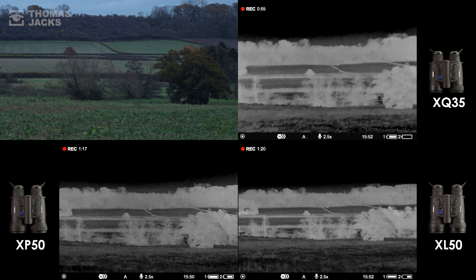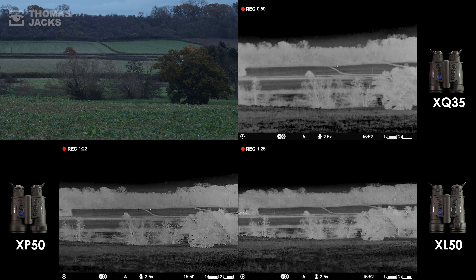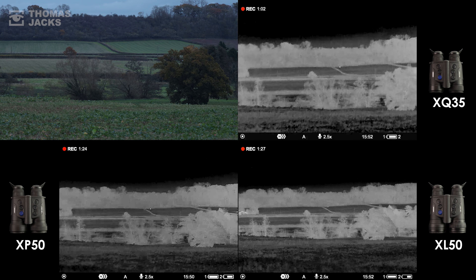They're all noticeably better at this very long range detection challenge than the same Axion mega tests we did in fine weather, which you can also find on the Thomas Jacks channel.